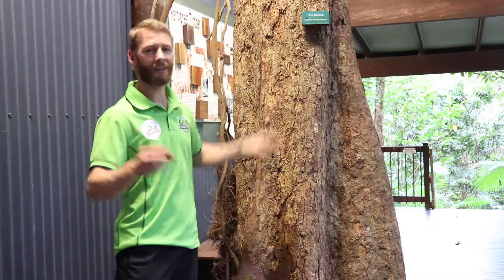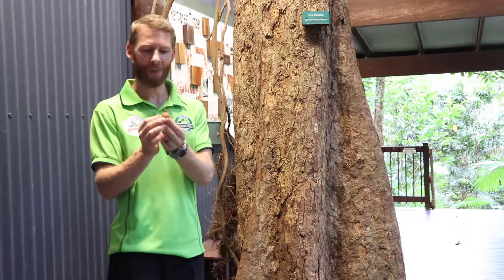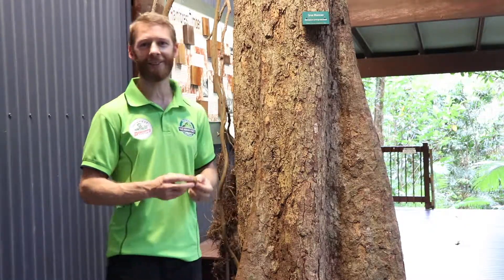Now this tree is quite interesting — at the moment it is dropping its little seeds out of these pods, so it's got these pods all over the branches. These pods split open and they actually provide a food source for the metallic starlings.